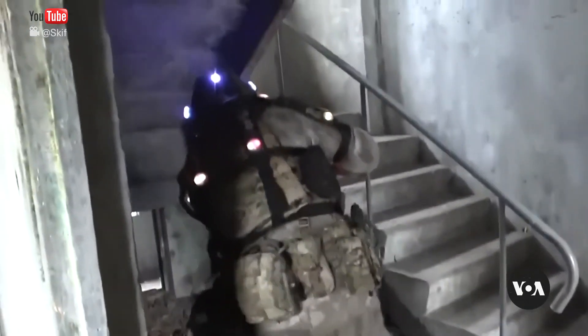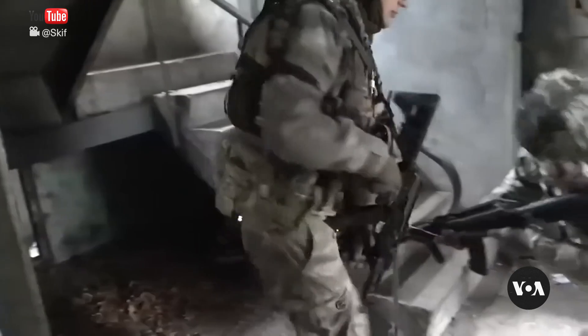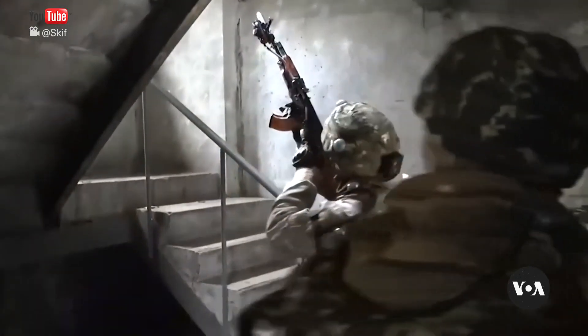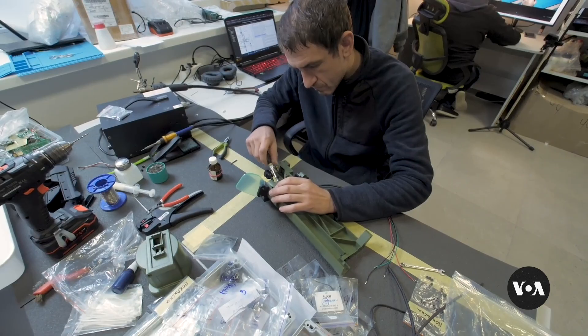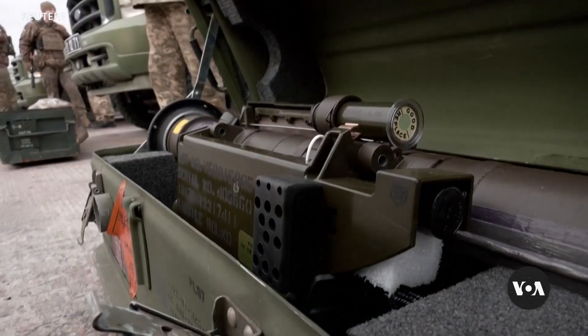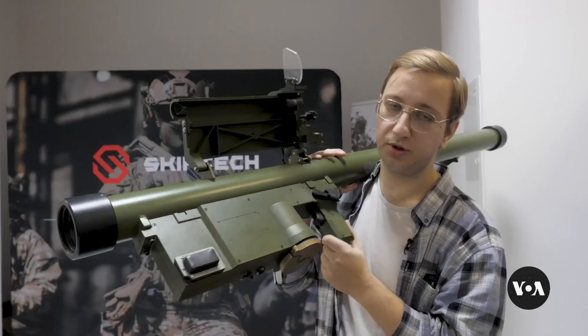Two decades ago, Ukrainian tech company Skiv Tech was making paintball guns, allowing people to play at war. Today the company focuses on producing simulators for real soldiers, and they've gone high-tech, says this employee who didn't give his last name for security reasons.